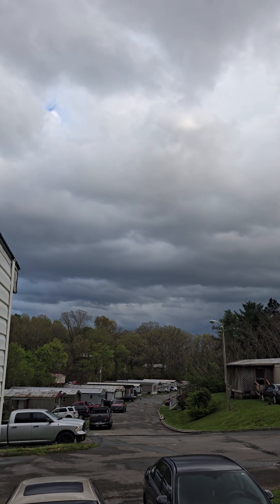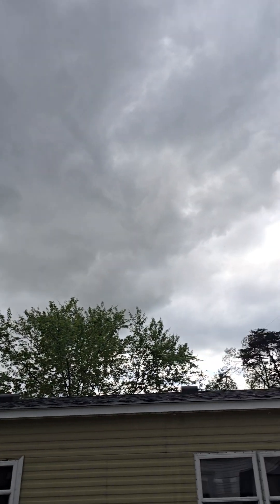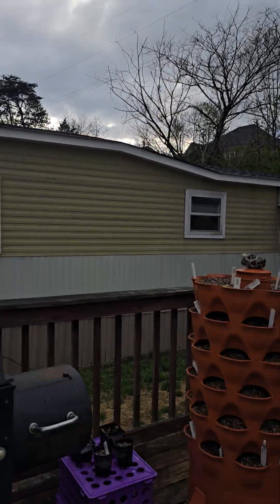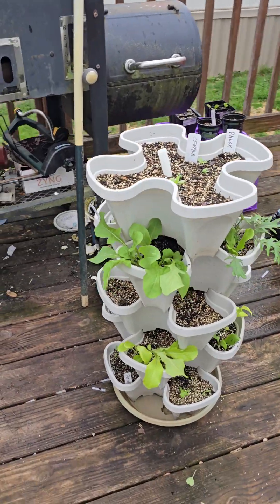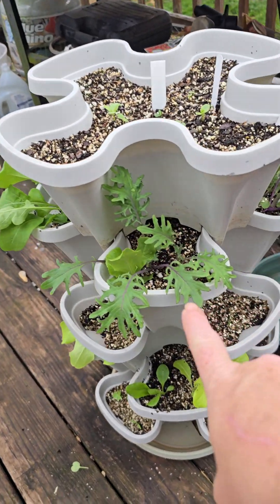I'm going to give you a quick update before that storm hits. As you can see, it's been on and off raining all day, but we have lots of lettuce.